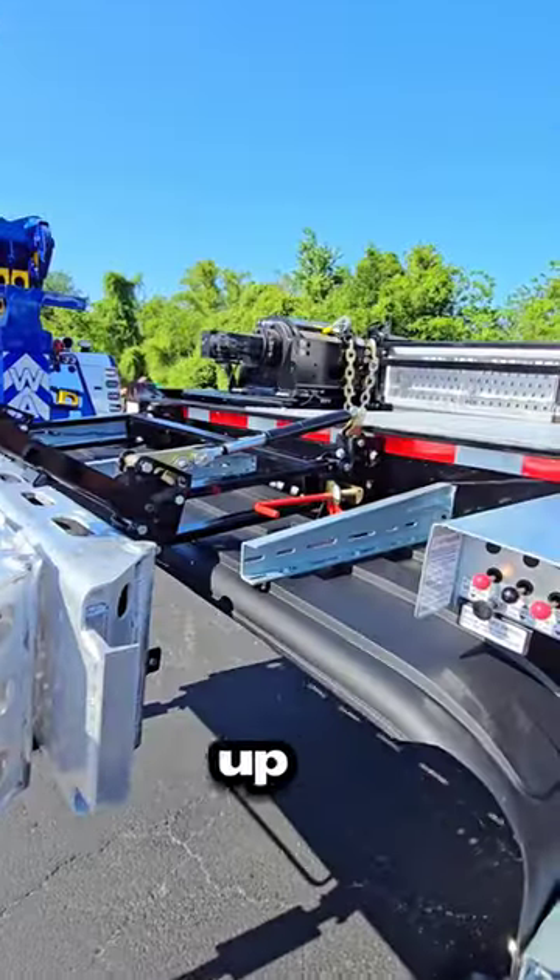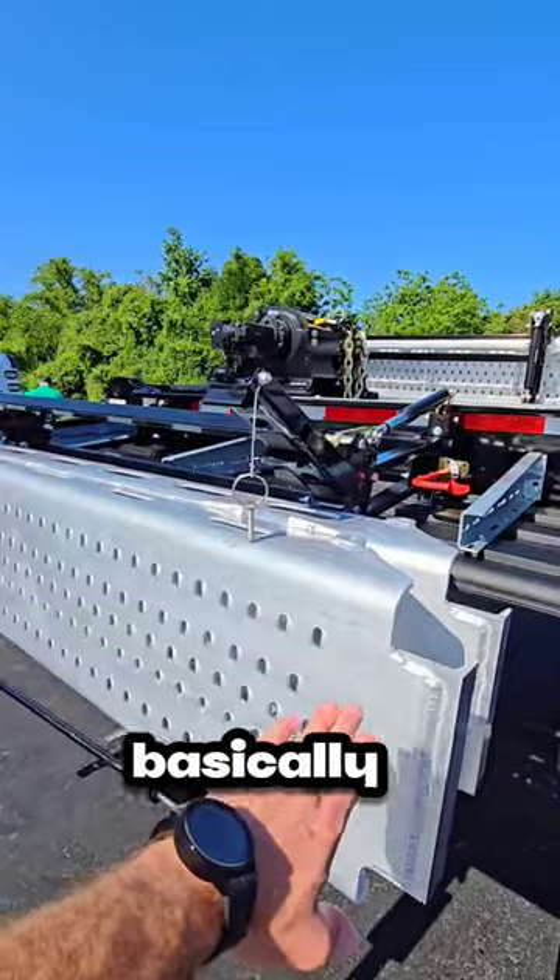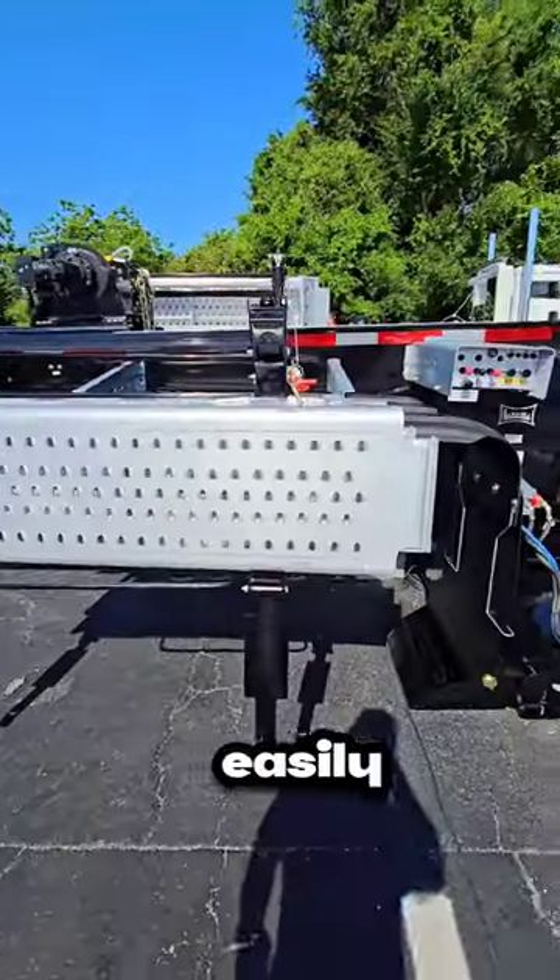These ramps lift up to a stow position like you see them on the other side, but they come down to basically chest height so you can easily access them.